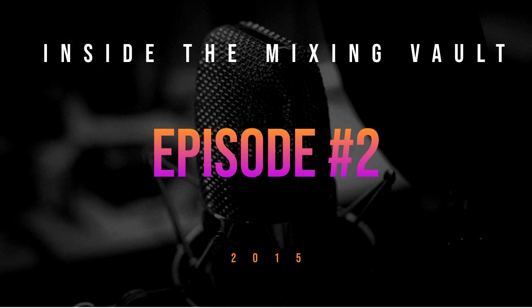Today is Monday, February 9th, 2015, and this is Episode 2 of Inside the Mixing Vault. Here are your hosts: producer, mixer, and engineer Nick Battistone, and producer, mixer, and engineer Louis Millard. Welcome to Episode 2 of Inside the Mixing Vault. I am producer, mixer, and engineer Nick Battistone, and I'm producer, mixer, and engineer Louis Millard.